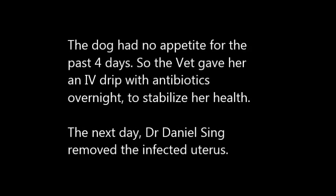The dog had no appetite for the past 4 days, so the vet gave her an IV drip with antibiotics overnight to stabilize her health condition. The next day, Dr. Dana Singh removed the infected uterus.